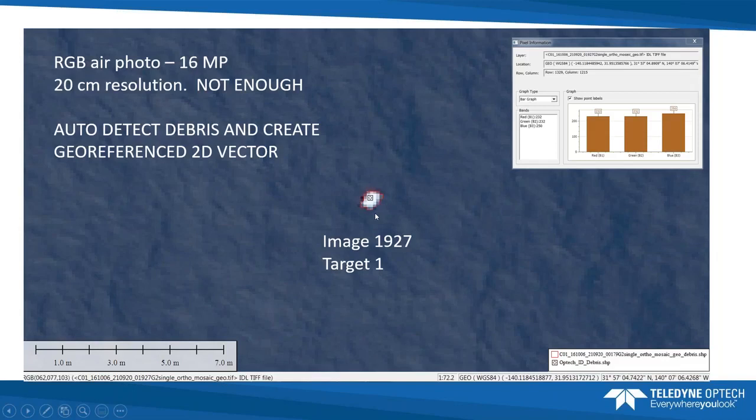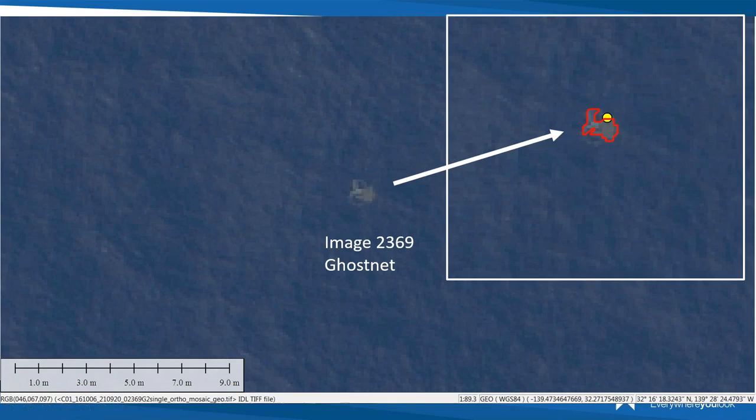Ghost nets present the opposite challenge — they're not bright but appear gray or blue, blending into the ocean background. Detecting them requires good radiometrics and good spatial resolution. They did find and digitize ghost nets, obtaining their location. Once likely ghost net locations were identified from air photos, they used those locations to query the LiDAR data for subsurface objects — building a database with XY position, time, aerial extent estimate, and associated image file.